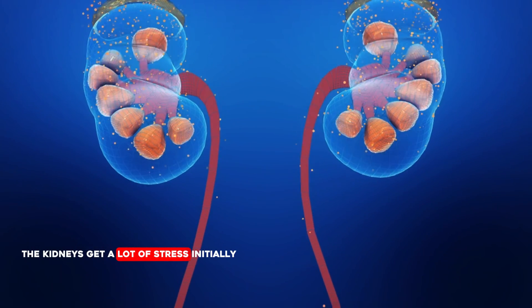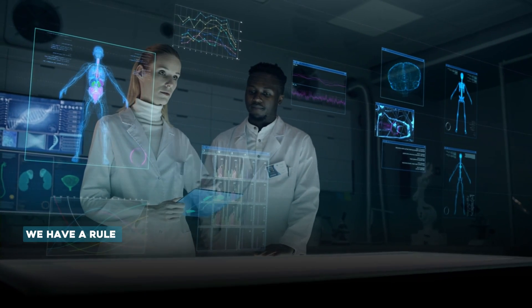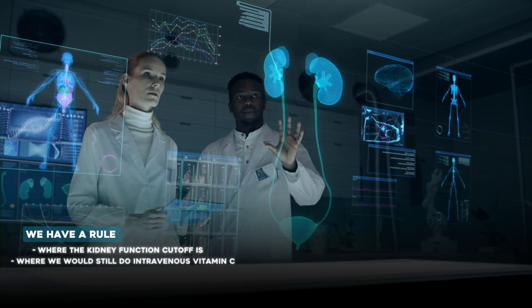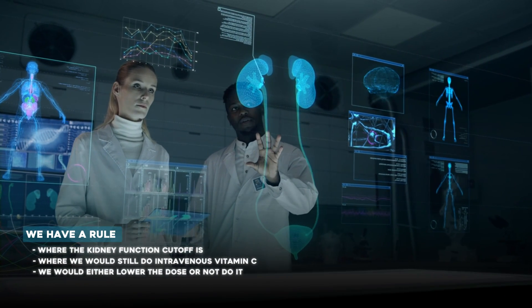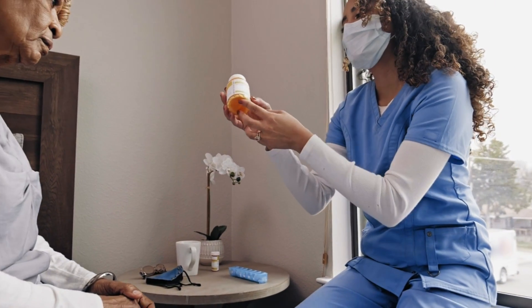The second big concern is kidney stress. The kidneys experience significant strain while the body is processing IV vitamin C. We need to be very clear about how good or bad your kidney function is. In our research project, we have a cutoff for kidney function — below that we would lower the dose or not do it at all, similar to how you handle other drugs with potential kidney stress. In normal patients with good hydration and good kidney function, high-dose vitamin C creates temporary strain on the kidneys, but it does not damage them. Strain and damage are two different things.